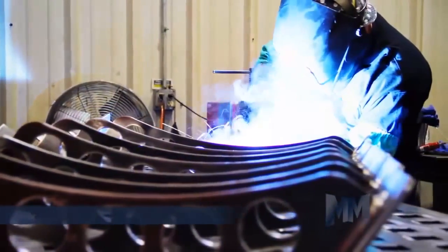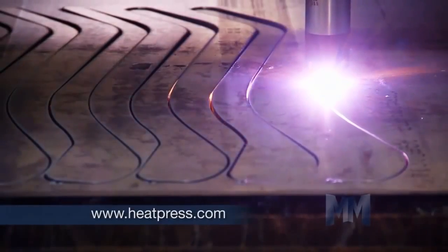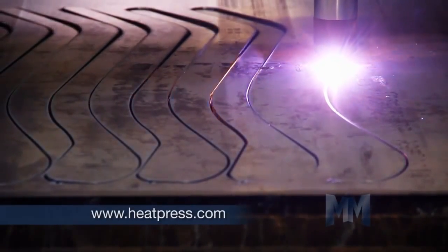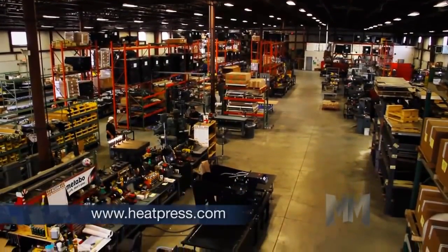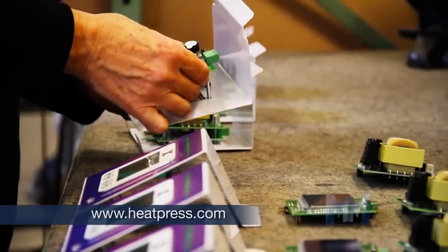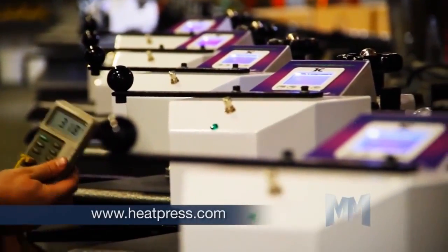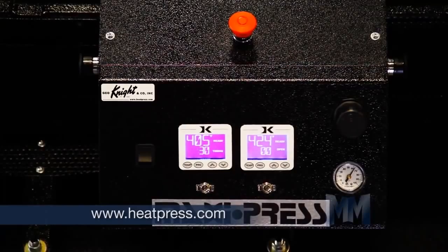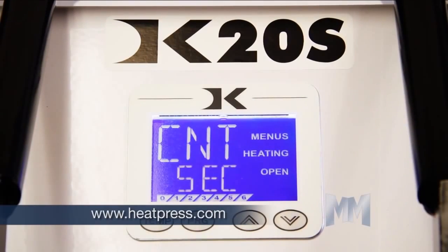Knight presses are built to perform under constant use and extreme stress loads. They feature heavy-duty solid steel industrial grade frameworks fabricated in their state-of-the-art manufacturing facility. The presses use the universal digital Knight microprocessor control. These machines feature a backlit LCD display for easy reading of time, temperature, pressure, programmable presets, and many other features.